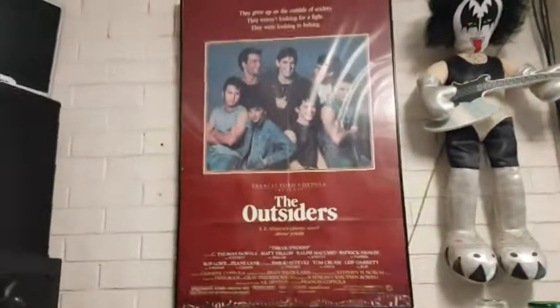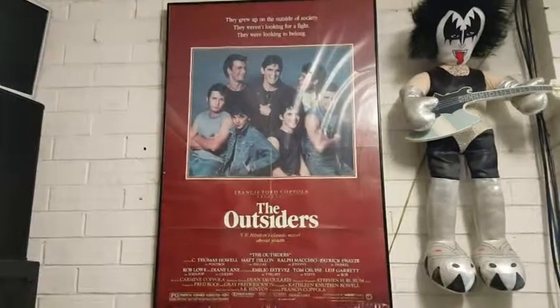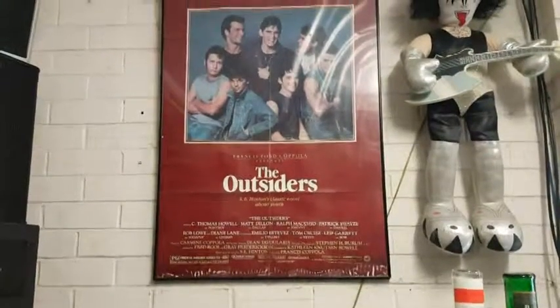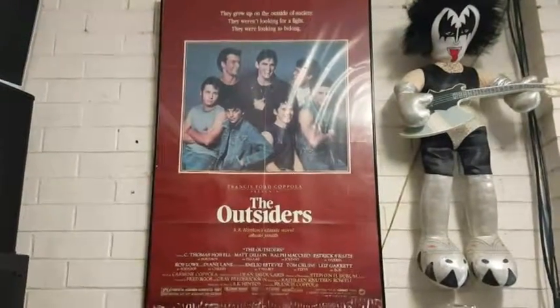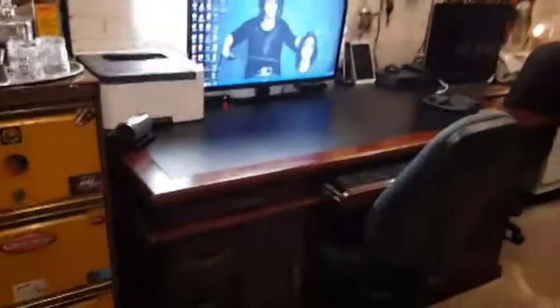Up here with The Outsiders — that is an original 1983 theatrical poster. It's got a little bit of damage down the bottom but it's from 1983, so what do you expect? There's Gene Simmons up there.